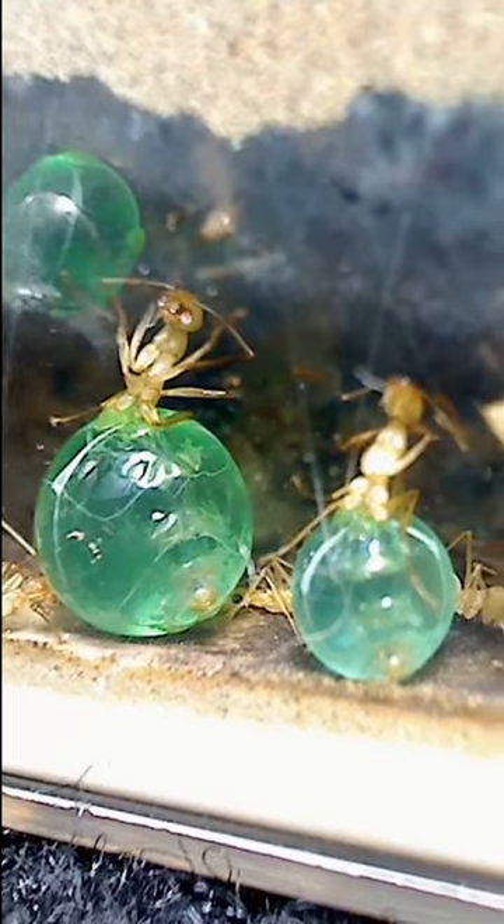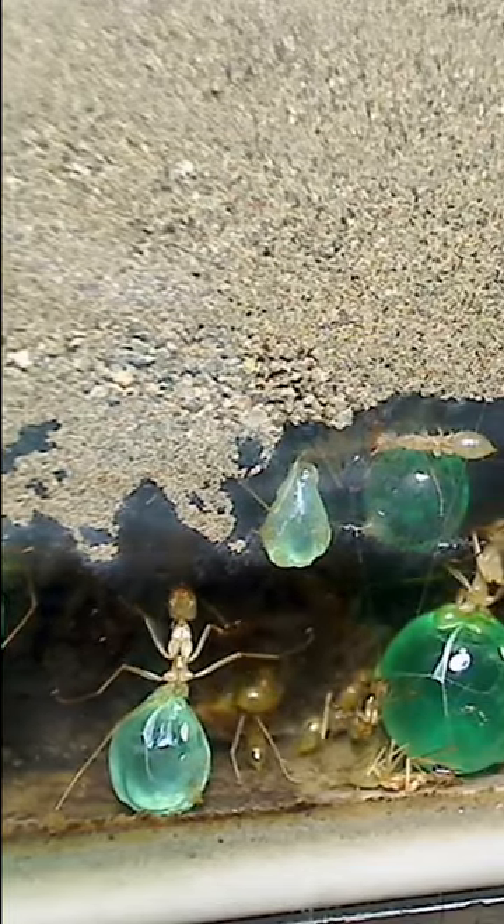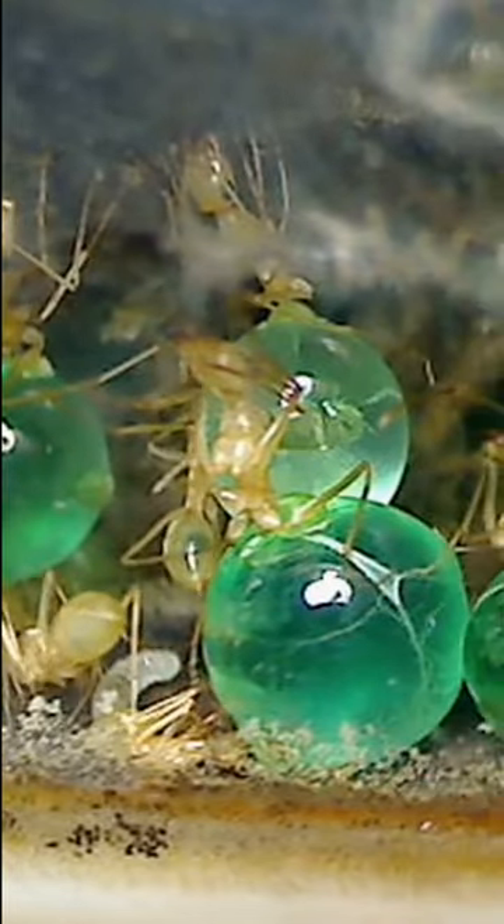The repletes drink nectar and honeydew, but aside from those, there are aquapletes — workers which store water — and even a third type of replete that contains body fluid of insect prey. Wow! These ants are marvelous!